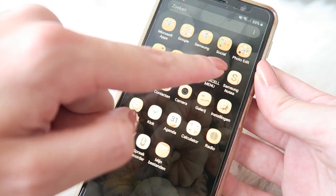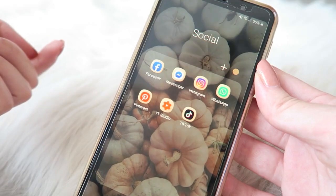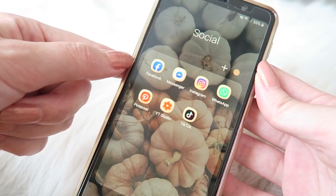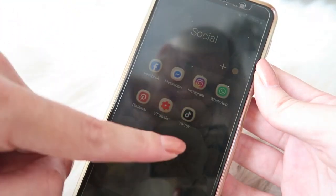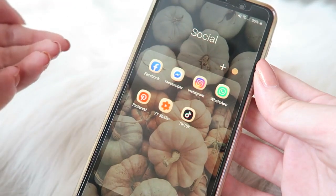Then I have a little folder called 'Social' and here I've got all of my social media apps: Facebook Messenger, Instagram, WhatsApp, Pinterest, YouTube Studio, and TikTok. As you can see they still have the original icons but just with a little gold touch, which I like because it's still very clear but with a cute touch.